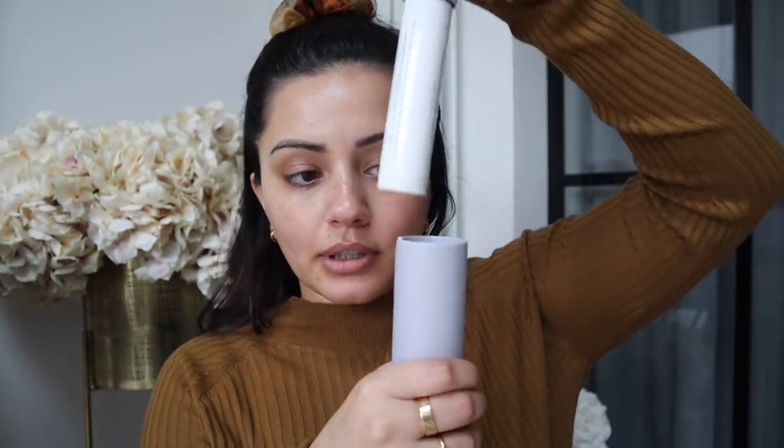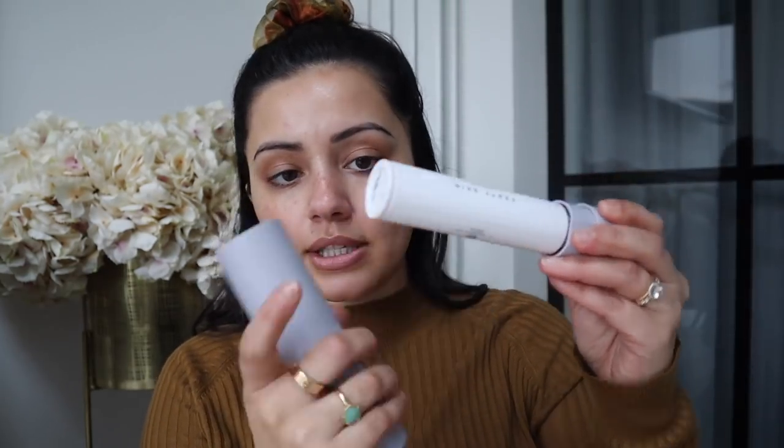For moisturiser, I have two that I've been reaching for this year. One is the Fenty Skin Moisturiser — it has SPF in it, and underneath makeup it is just beautiful. I love it because it has an SPF of 30 with no white cast, keeps skin hydrated and protected. I also love that it is refillable and recyclable — it's made from glass, so you can reuse the same packaging.